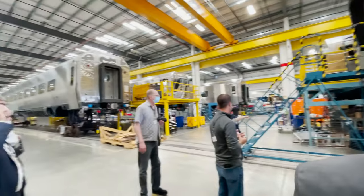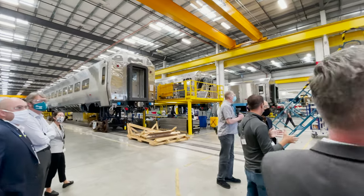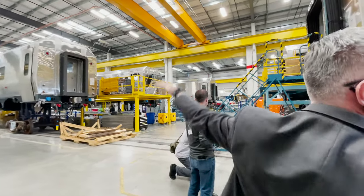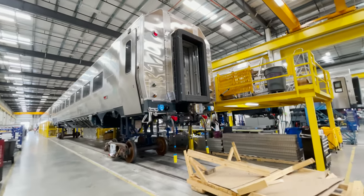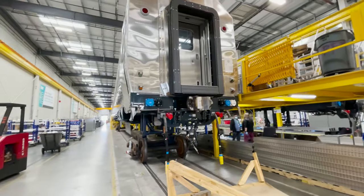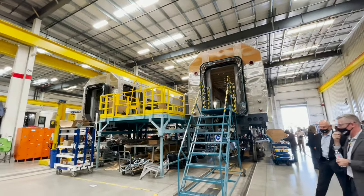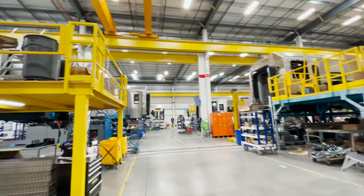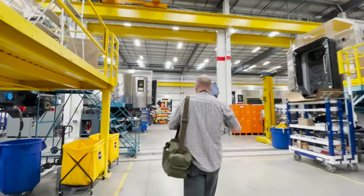We start off with undercar wiring, cabling, and equipment that goes under the car, and then we progressively do more interior work as we go down the line. Here is a car for another railroad farther down. Besides having larger doors that cover the steps, those cars also have standard couplers instead of drawbars like Brightline's. That allows those railroads to change cars more easily, but results in more slack action along the train, causing a bumpier ride.